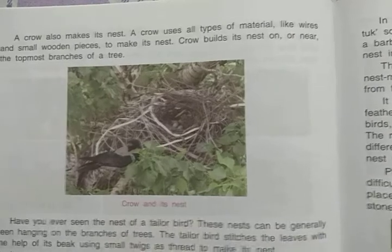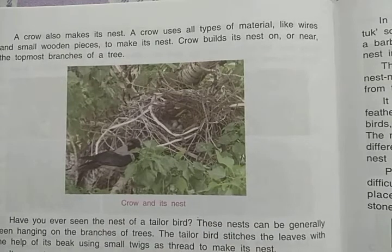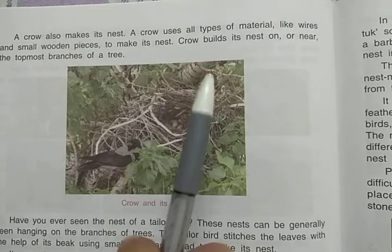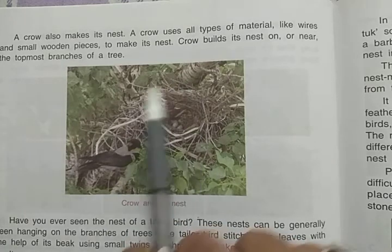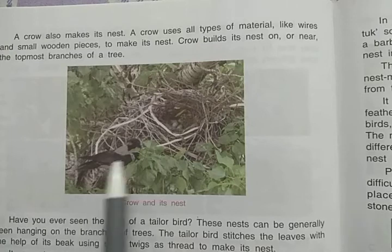For example, sparrow nests can be found between branches of a tree, on top of almirahs, behind shelves, in meter rooms, or any such corners. Crow can use any type of material to make its nest, such as wires and small wooden pieces. Crow builds its nest on or near the topmost branch of the tree.